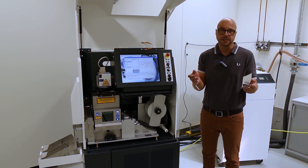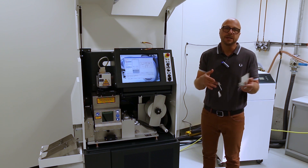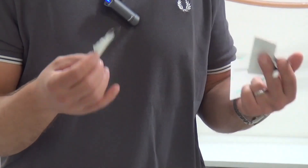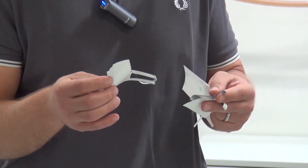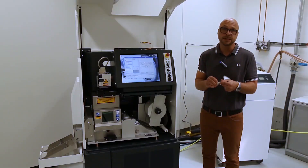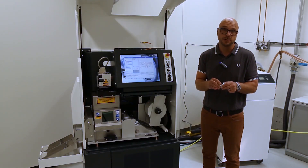The label cannot simply be detached and applied somewhere else — it is entirely destroyed, providing very high counterfeit safety. This makes these kinds of label materials ideal for high-value products.